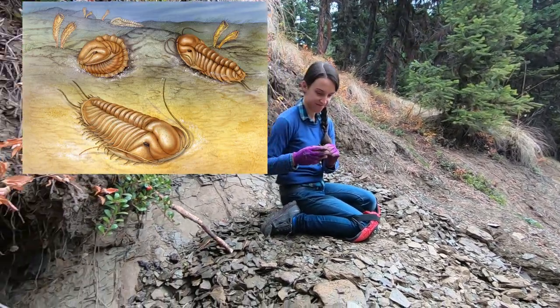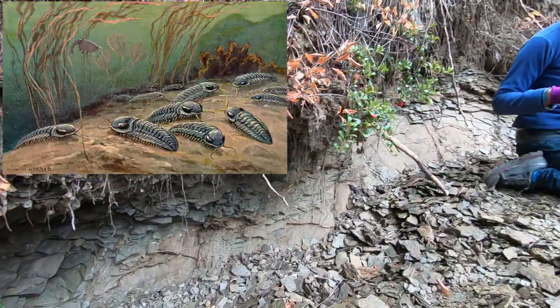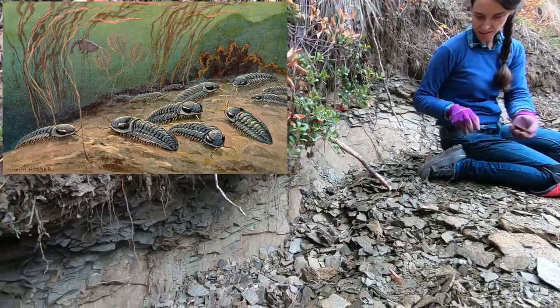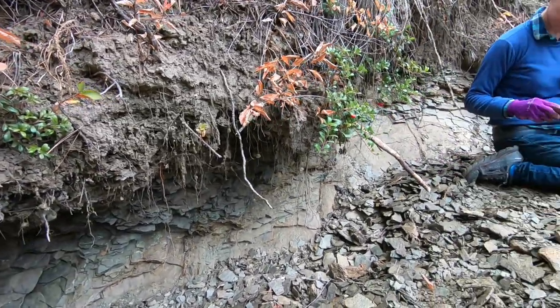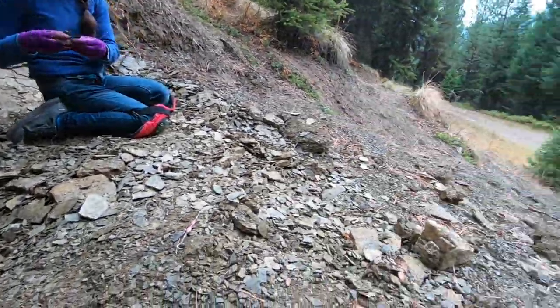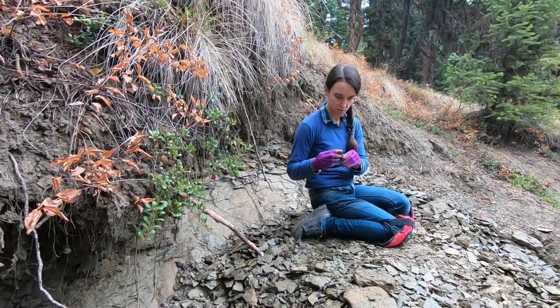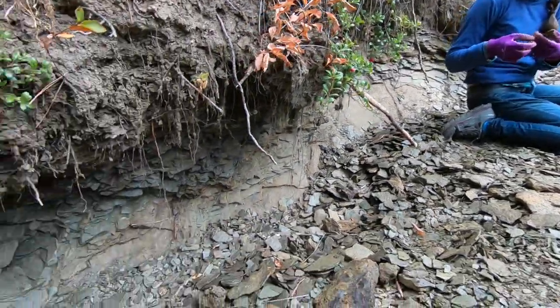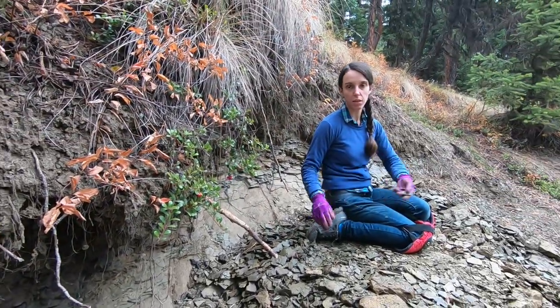They didn't have cameras back then, and they were around for like 300 million years. There's a whole bunch of different types of them, even though they basically didn't evolve a whole lot. And they molted. So a lot of what you see here, what we're finding, it's like they're molted shells that then were filled in with sediment. That sounds about right.